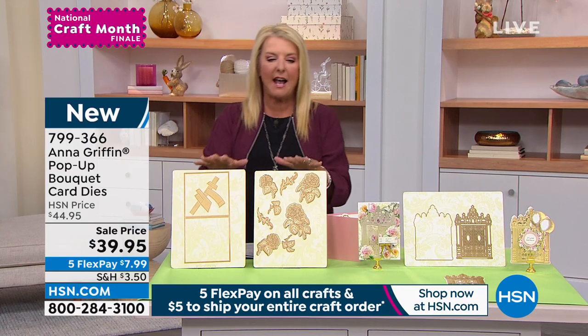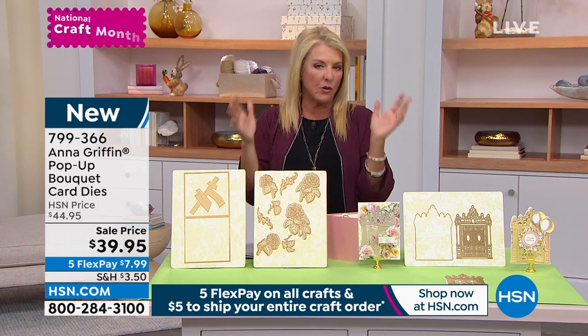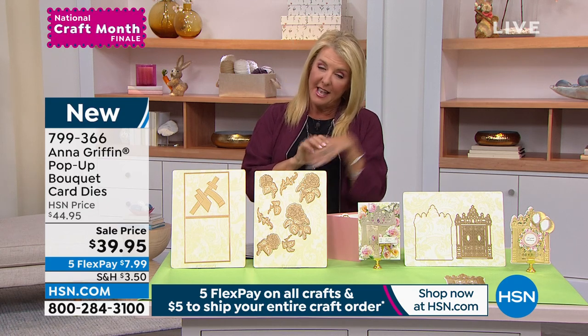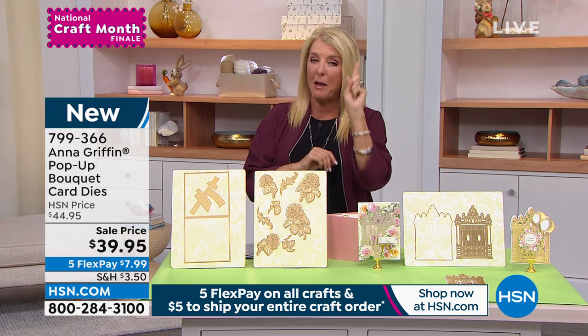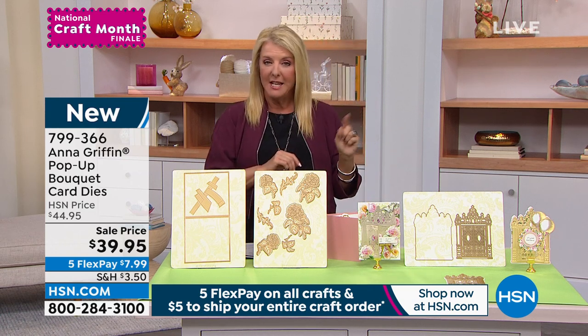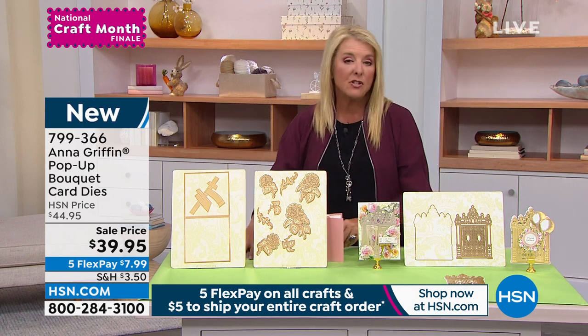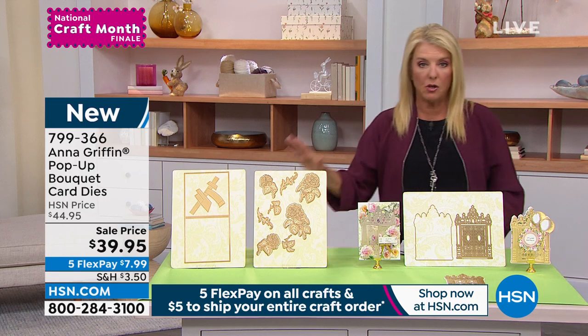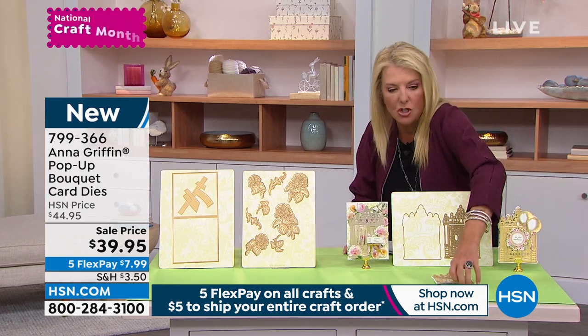This is new and it's on sale at $39.95. Remember, we have five flex payments and a five-dollar shipping deal — you only pay one $5 bill all day. After you spend $5 on shipping, everything else in crafting ships for free. That's one little preview of something coming up.